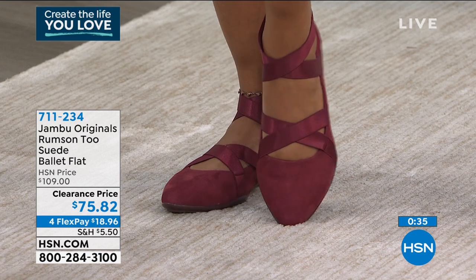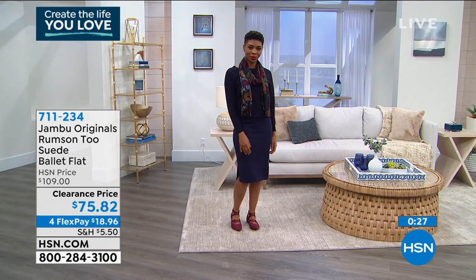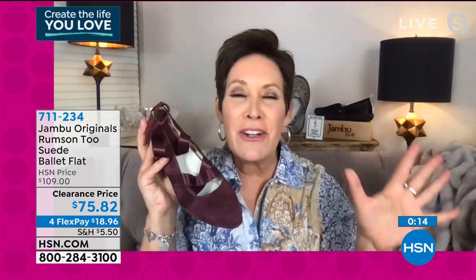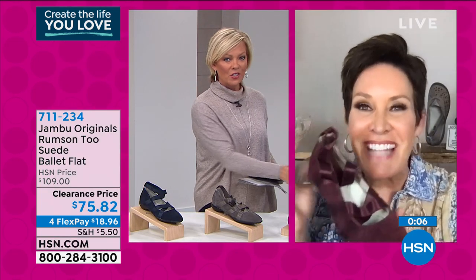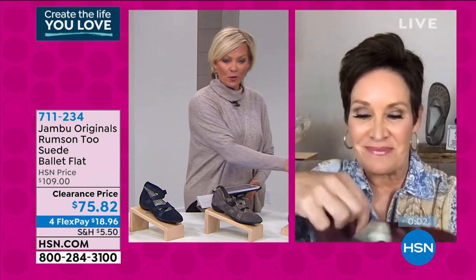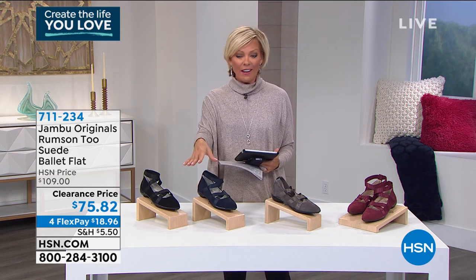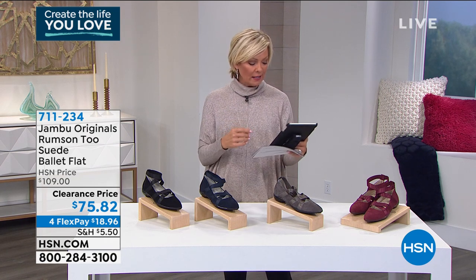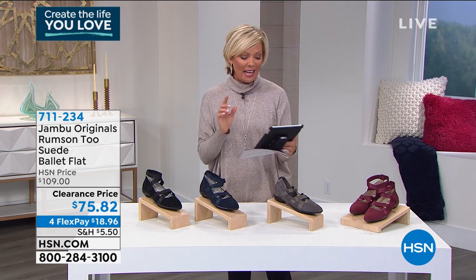You have multiple layers of memory foam with arch support throughout the shoe, plus skid-resistant traction on the back. For Valentine's Day, your anniversary, next Christmas, or New Year's dancing — with a peasant skirt, broomstick skirt, flare jeans and a cute top, these add such a sweet surprise element. They're so adorable, and on clearance from $109 down to only $69 — this is $109 from Jambu Originals, the top of the line. Item number is 711-234.